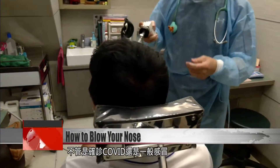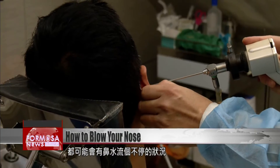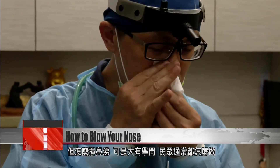Whether you've got COVID or any other respiratory illness, a runny nose is a common symptom. But how to manage the snot can be a dilemma. We asked people on the street for strategies.